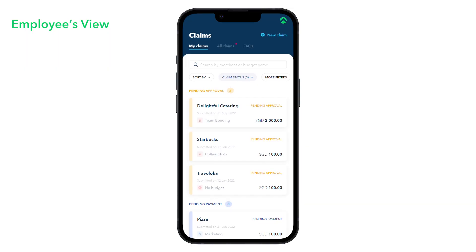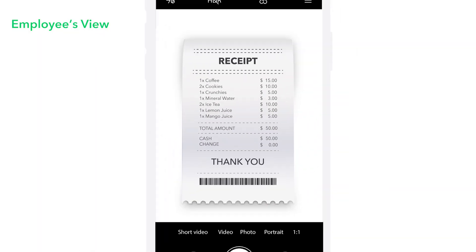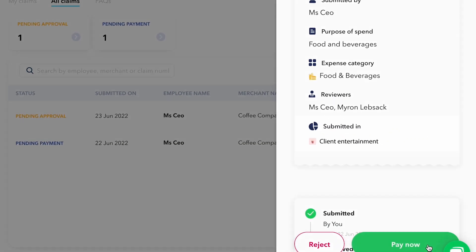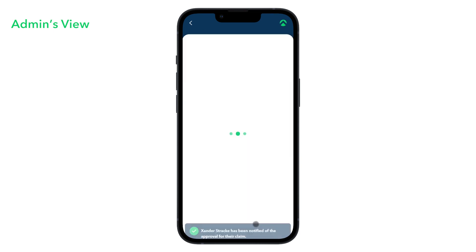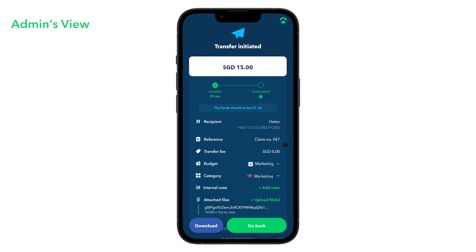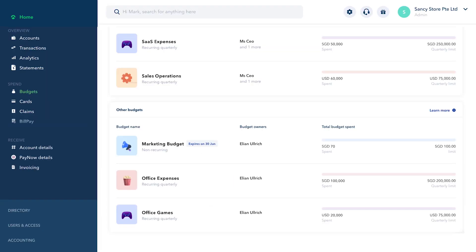We know that tracking out-of-pocket employee expenses can be tedious. With Aspire, employees can submit their receipts for approval, and admins can reimburse claims with one click. Claims can also be categorised under the right budgets, so all your business expenses are on one platform.